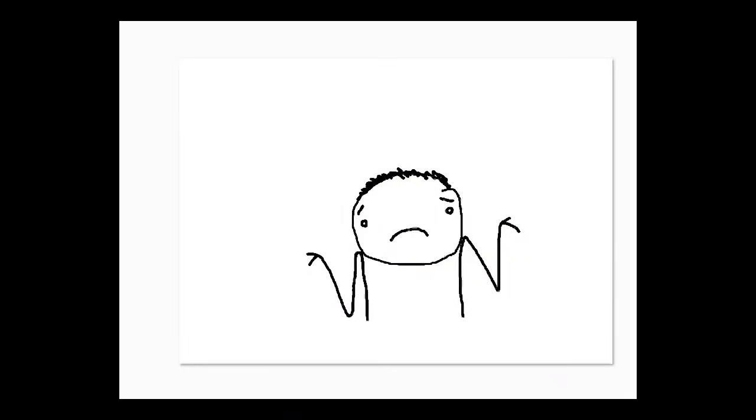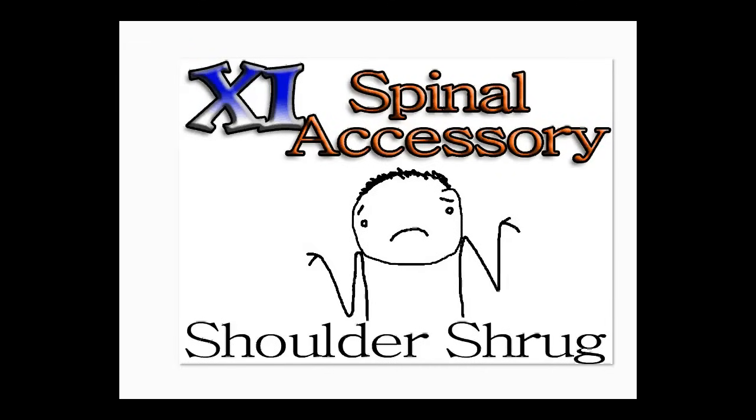Number 11 — I don't know, I don't know what number 11 is. Go ahead and shrug your shoulders. This is for spinal accessory. Number 11: I don't know what it is — shrug your shoulders for spinal accessory.